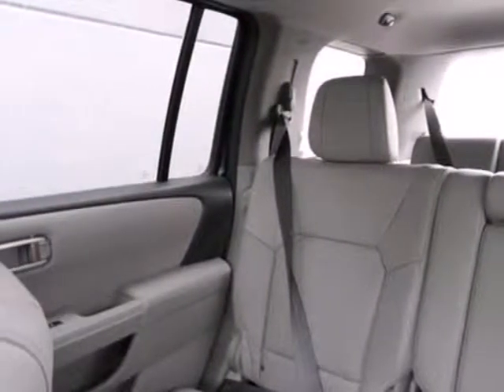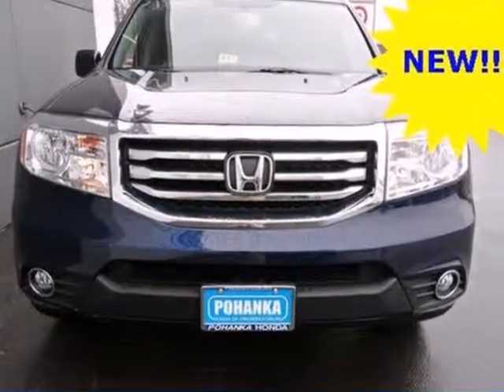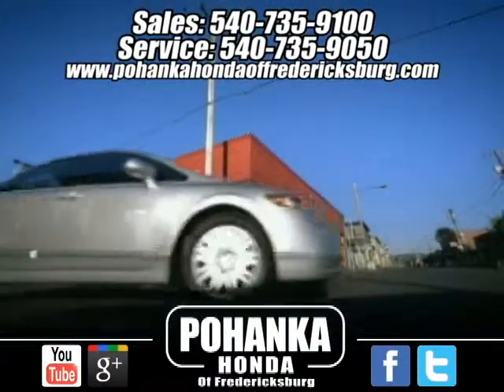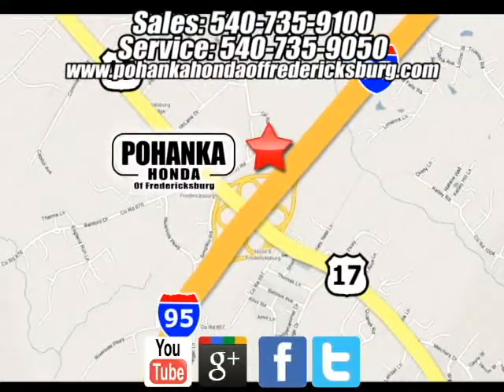Test drive this sophisticated yet hearty 2013 Pilot today. Pohanka Honda of Fredericksburg is a great place to buy a car. We're conveniently located at 60 South Gateway Drive in Fredericksburg, Virginia.